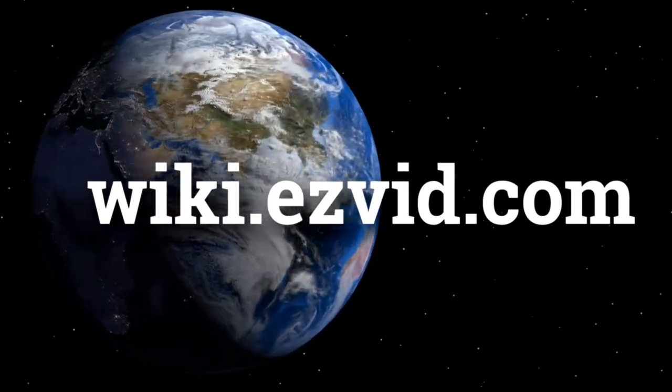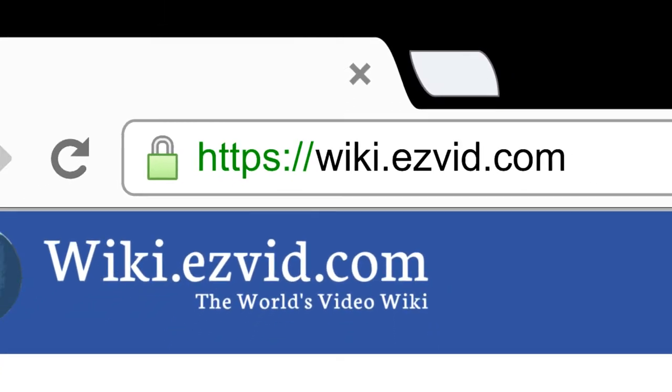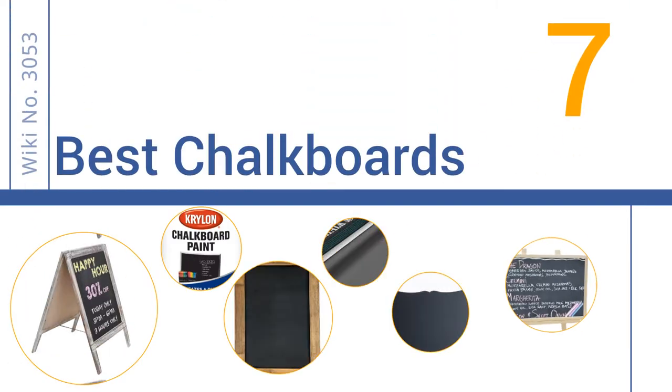wiki.easyvid.com. Search EasyVid Wiki before you decide. EasyVid presents the 7 best chalkboards. Let's get started with the list.